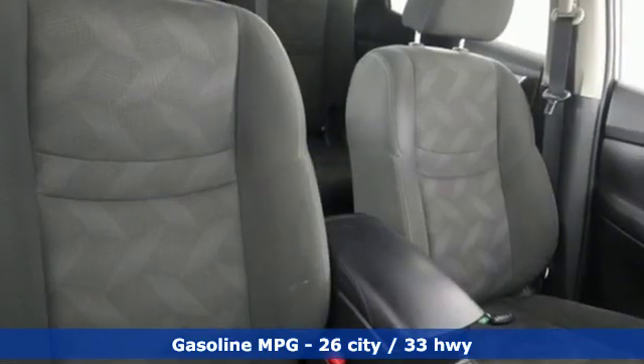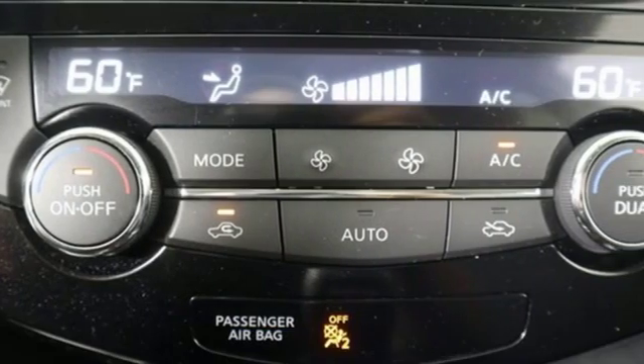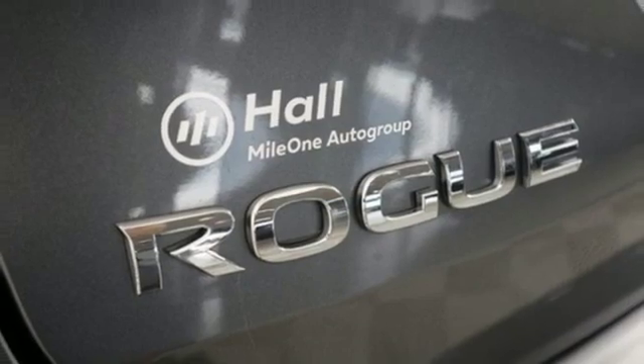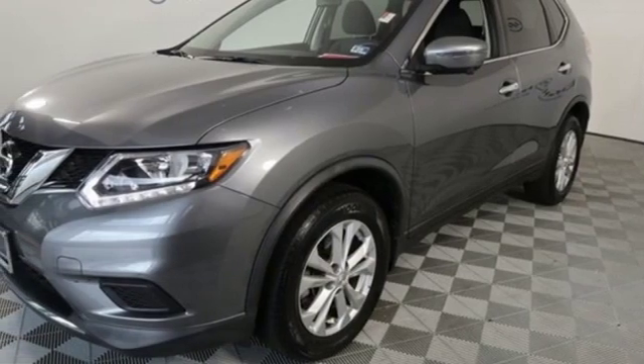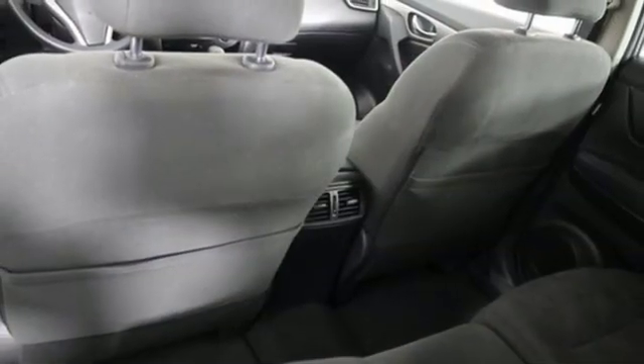Integrated navigation system with voice activation, power heated mirrors, dual zone climate control, doors and push-button start proximity key, front heated bucket seats, inline four-cylinder engine, aluminum wheels, gas pressurized shocks and continuously variable automatic transmission.